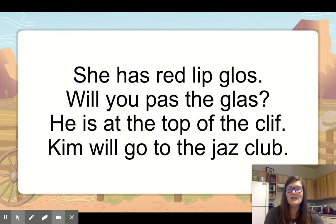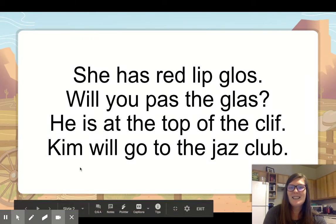And read that last sentence. Kim will go to the jazz club. Did anybody find the misspelled word? Jazz. Good job. We need two z's — San Francisco Zoo: S, F, Z. We have a short vowel, it ends with z, we need two. Now, why does Kim start with a K and not a C? K takes I and E. C takes the other three: A, O, and U.